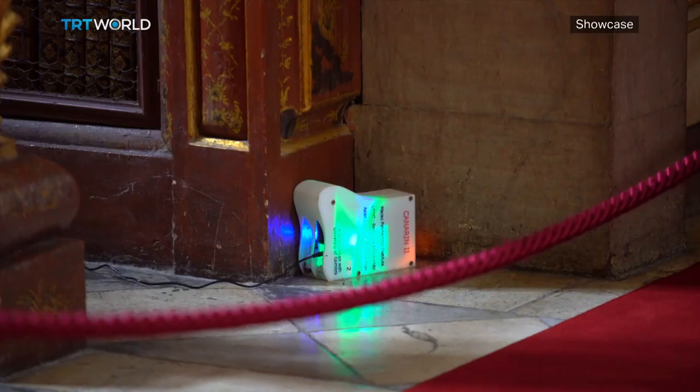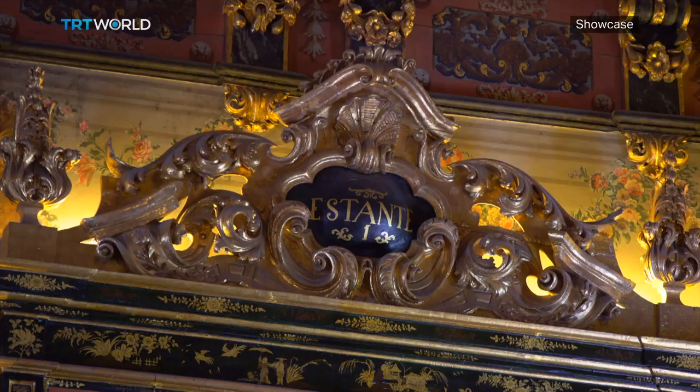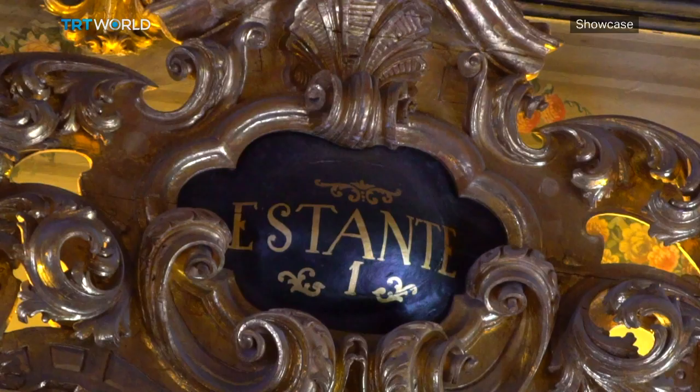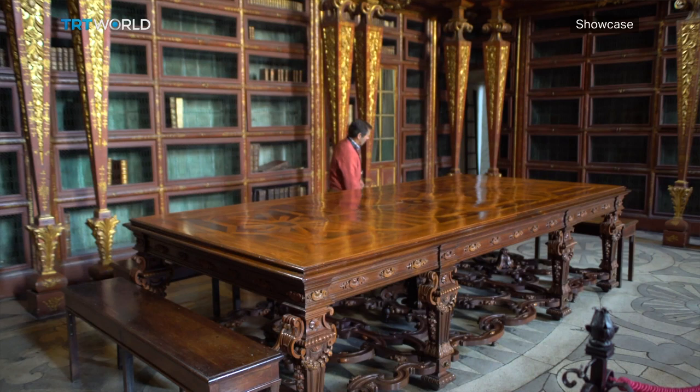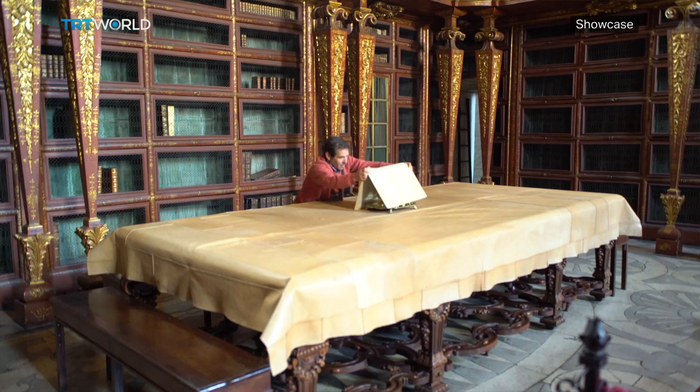Temperatures and humidity levels are constantly monitored as well. There is also a small army of allies that live behind the bookcases and eat insects — a colony of bats. We know the bats have been here since the 18th century, because the first purchases of large leather sheets date back to that time. But if we would rely only on the bats, we would have a huge infestation problem.